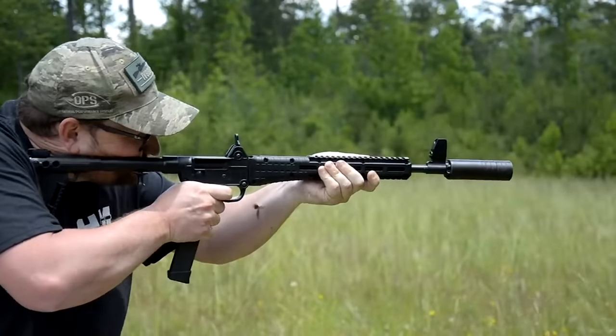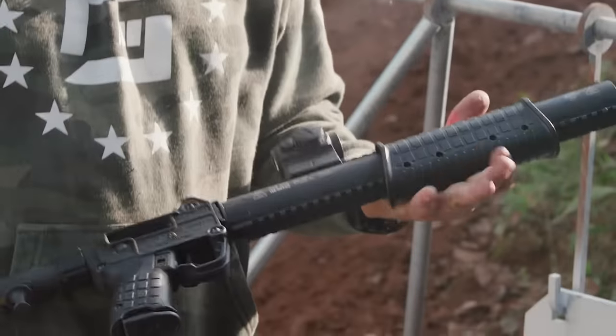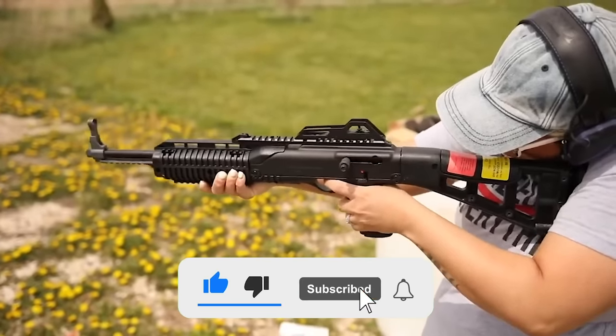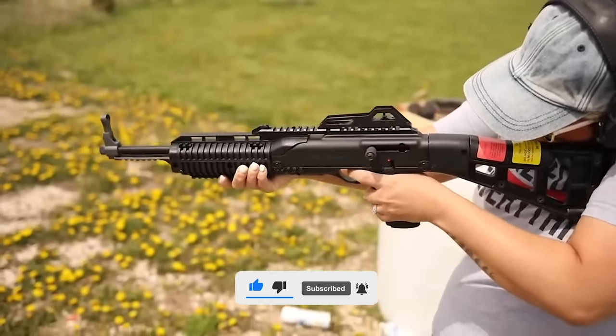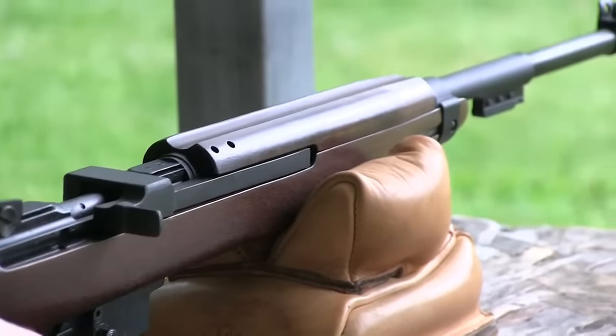Gun trends come and they go, but among the most enduring has been one of the most controversial pistol-caliber long guns. The concept of a carbine or rifle that grazes on handgun ammunition is nearly the same vintage as America's love affair with firearms. Let's get right into our picks for the top 5 most affordable 9mm carbines.